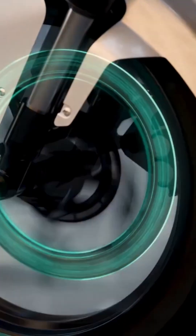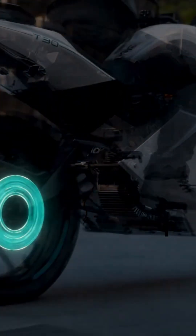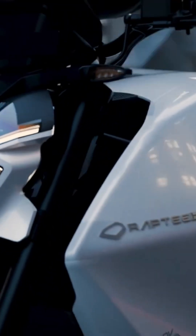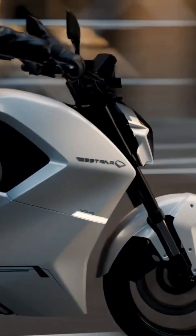Equipped with the best-in-segment 320-millimeter front and 230-millimeter rear disc brakes, along with dual-channel ABS, the T30 gives you unparalleled stopping power and control. Every ride is smooth, every turn is safe, and every moment is yours to dominate. The T30's performance is blended with convenience.